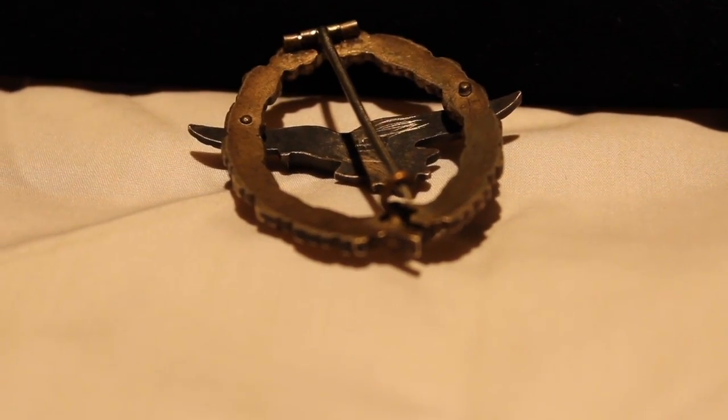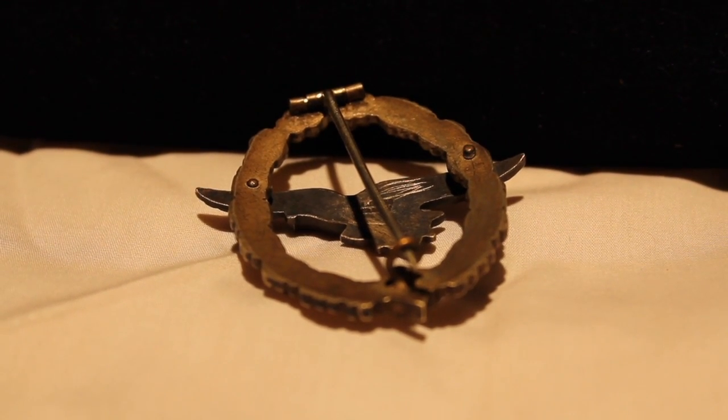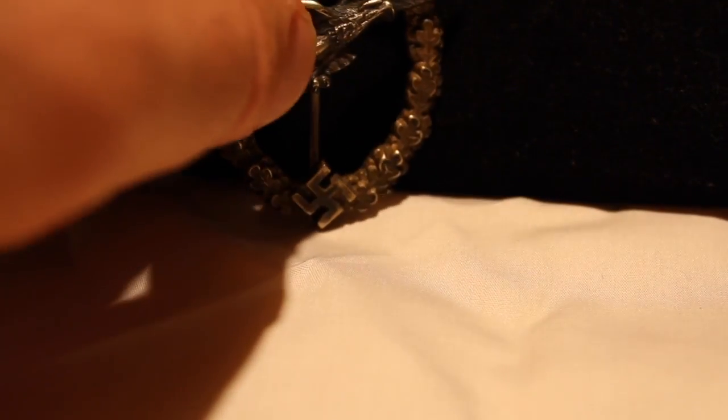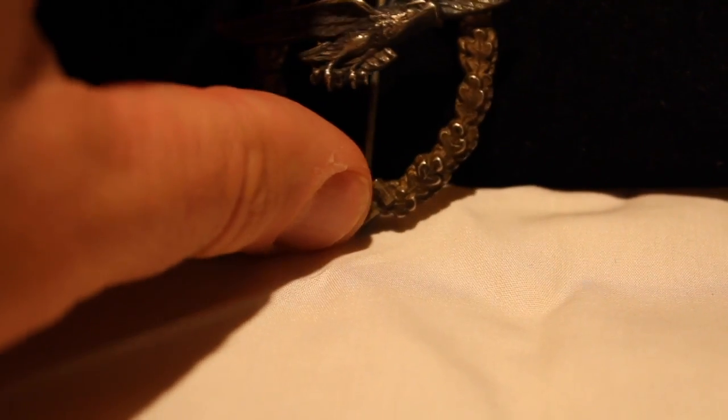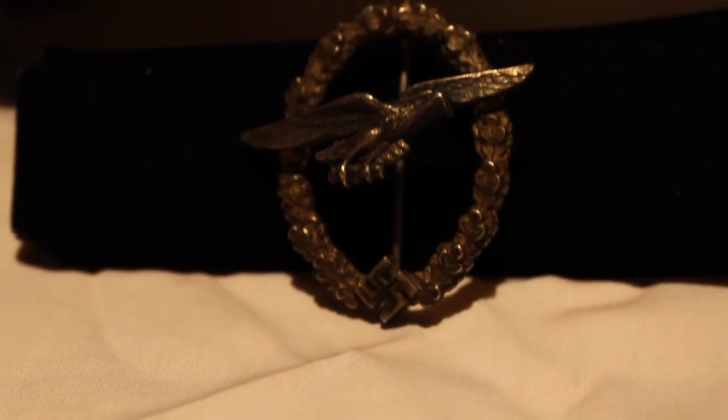Excellent condition. The scraping on the back happened a lot to badges — I don't know if perhaps people were trying to find out if it was silver or gold or something like that. The glider pilot badge is tied to a key role in some very tactical missions.